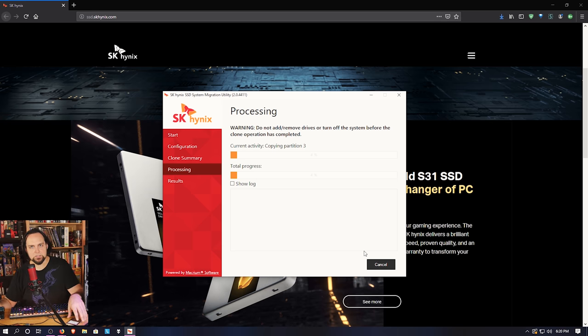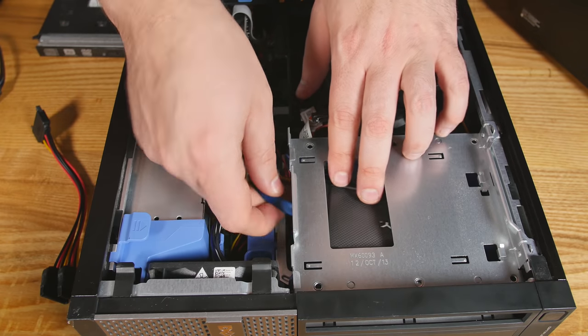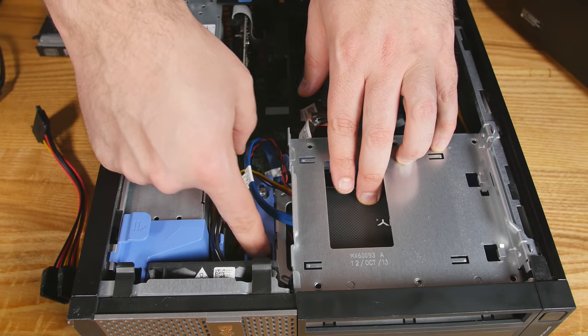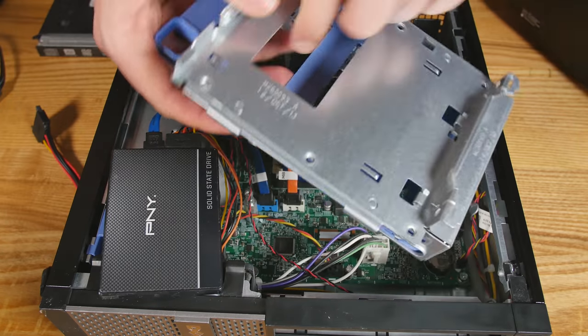Once you've transferred Windows from your old hard drive to your SK Hynix drive, if you have one of the Dell office computers and you're replacing the hard drive, now it's time to do that. For this particular Dell, there's a hard drive caddy — you'll see a blue plastic area with a locking mechanism. Slide that down until it's unlocked, unplug the SATA and power first, then remove the old drive. Sometimes there'll be a full-size hard drive in there, which is typical for office upgrades.